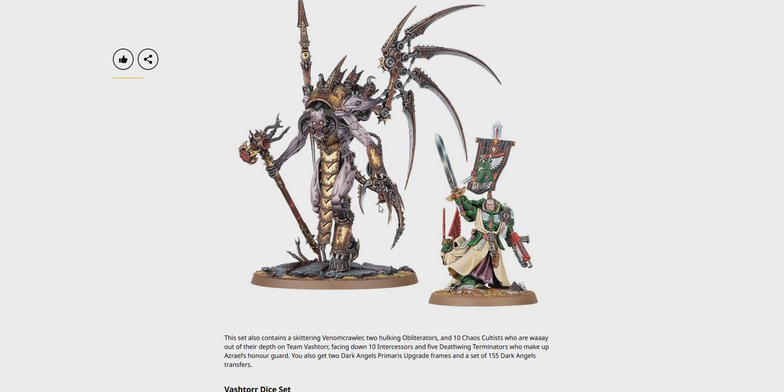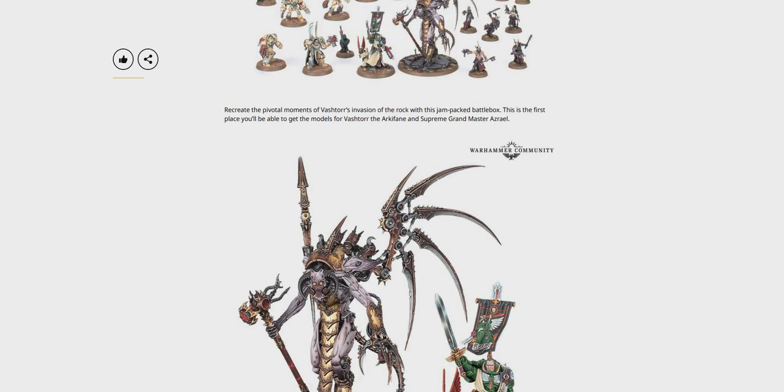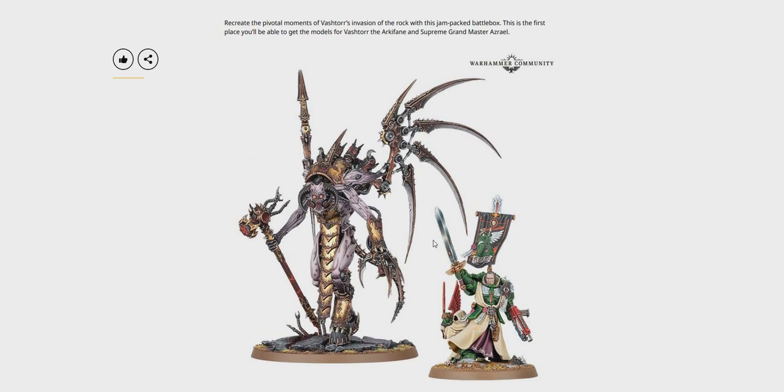I believe you get some upgrade sprues and a Venom Crawler — Skittering Venom Crawler. So there we can take a closer look at Vashtorr and Azriel. Such a cool model, really cool model. Probably one of my favourite models for a while.